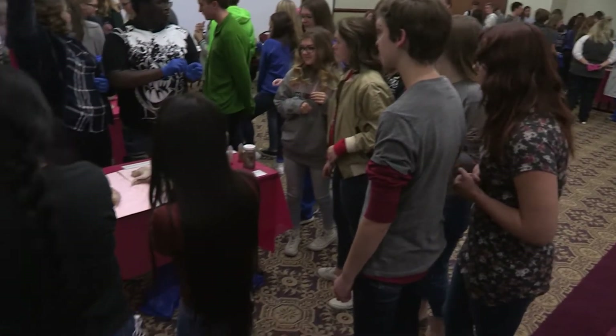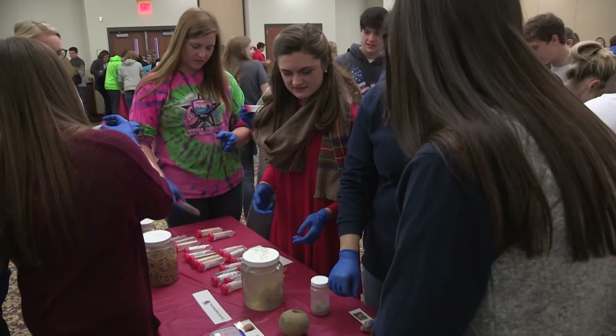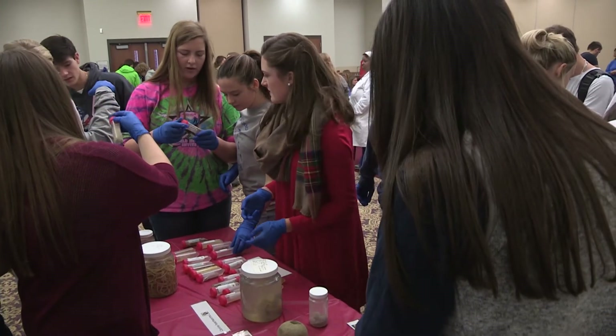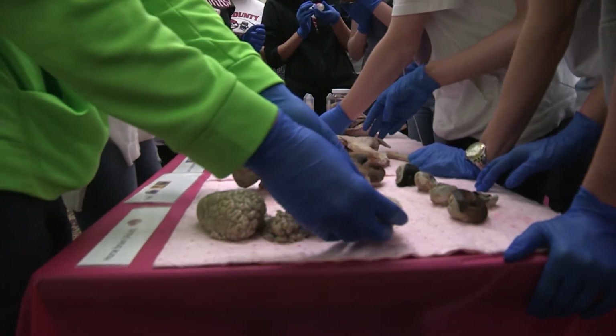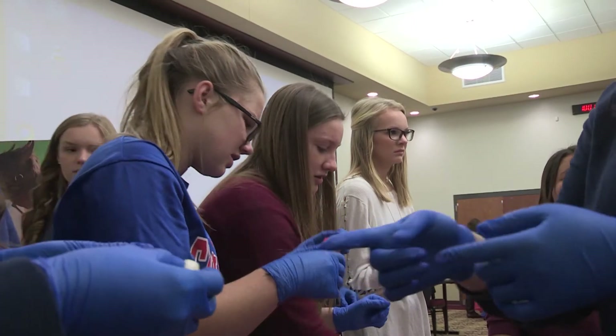Even just reaching a handful of students is enough for me. And just to let them know that when they think of veterinary medicine, they can think beyond the veterinary clinics. On tables spread throughout the room, Bryant revealed samples of some of the lab's past findings as students got to touch and explore preserved animal parts.